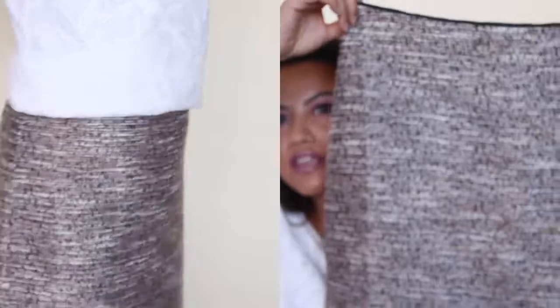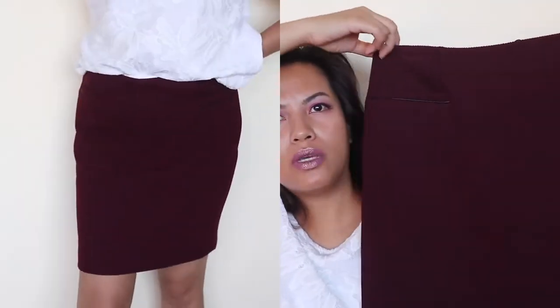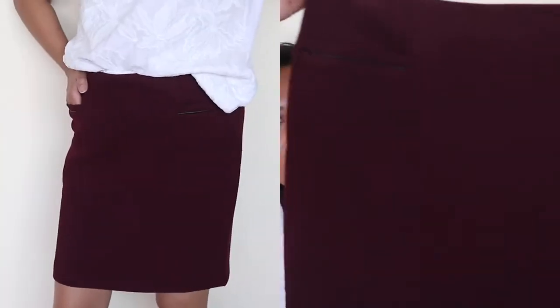One of the skirts I got — I love the texture and color, it's a nice neutral shade. I also have another one that looks weird on camera but the shade is more of a deep burgundy, almost maroon. I think that's going to be a great color to have during the winter and autumn seasons.